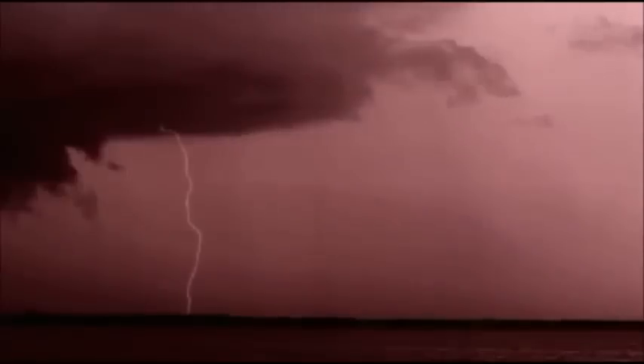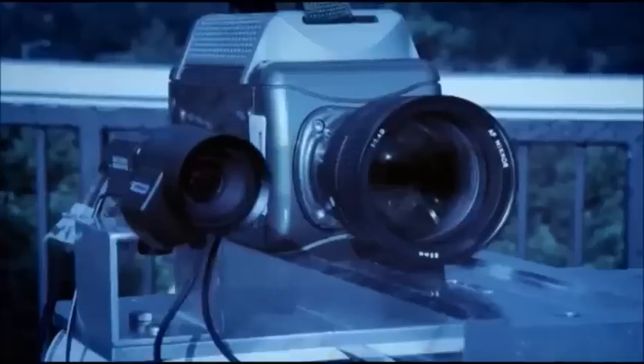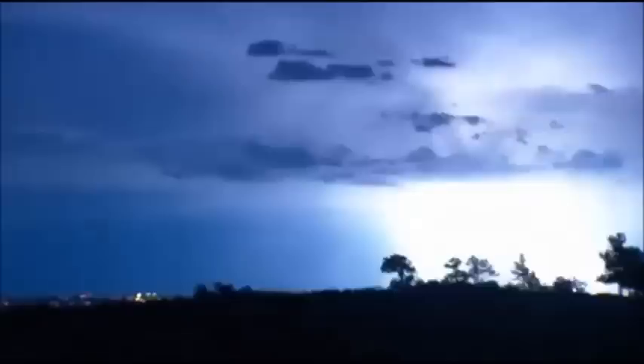When observed with the naked eye, lightning appears to travel from the clouds directly to the ground. But recent advances in video camera technology reveal that the anatomy of lightning is much more complex.